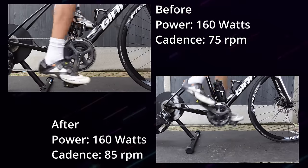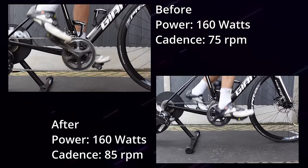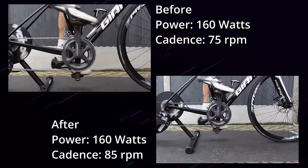The kicker turbo trainer that I was using was in ERG mode and set to 160 watts. So as we changed the saddle height, my power stayed the same, but my RPM increased or decreased depending on whether we went up or down.